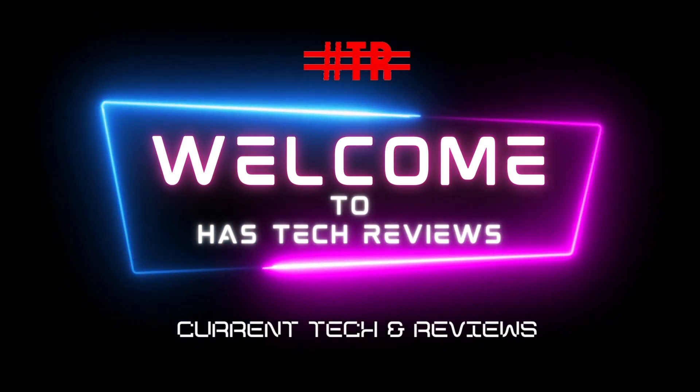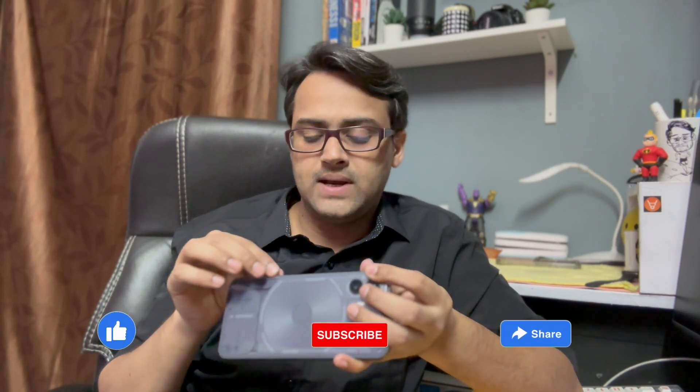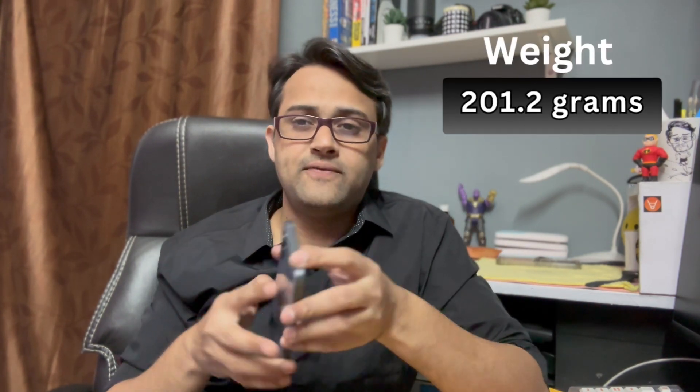When you hold Nothing Phone 2, the first thing you will notice is that it has got thinner metal badges compared to Nothing Phone 1, which will make you feel that you are holding a smaller phone. Nothing Phone 2 is 6.7 inches, which is just 0.15 inches bigger than its predecessor, and it weighs 201.2 grams, which is just 7.7 grams more than Nothing Phone 1.